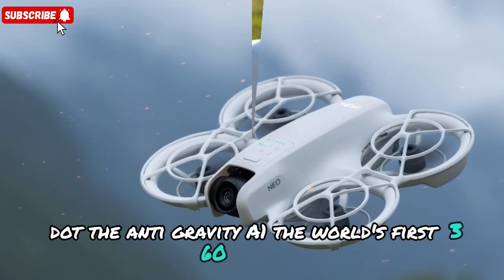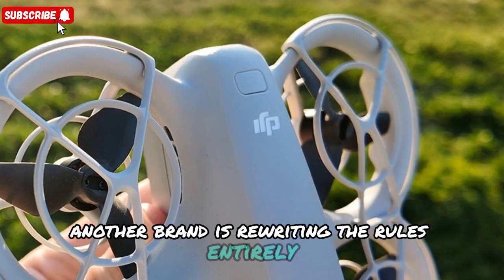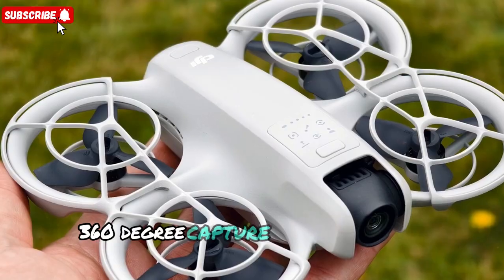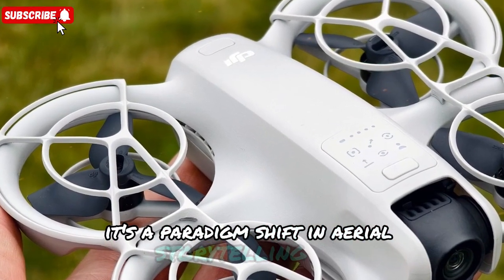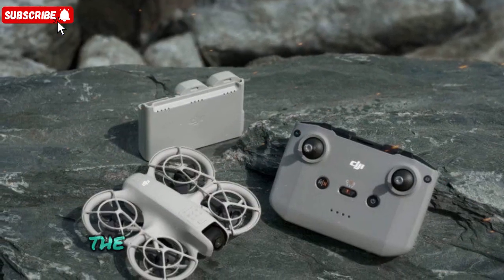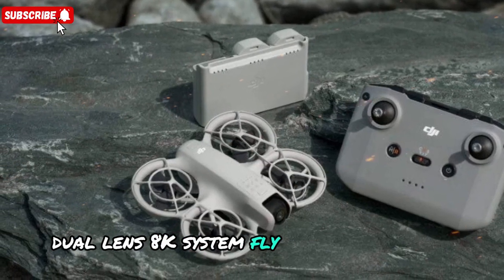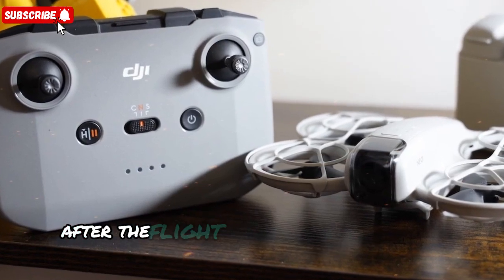Now, while DJI is refining its lineup, another brand is rewriting the rules entirely. Meet the anti-gravity A1 — the world's first consumer drone with 8K 360-degree capture. This is not just another quadcopter; it's a paradigm shift in aerial storytelling. Instead of choosing what to frame mid-flight, the A1 records everything at once. Its dual-lens 8K system lets you fly first and frame later, meaning you can revisit your footage and pull out the perfect shot after the flight.